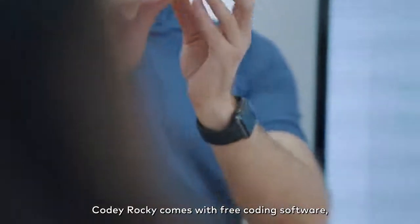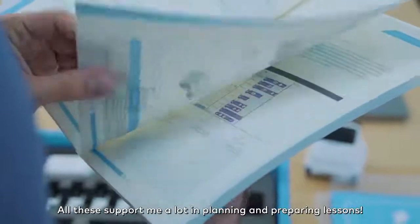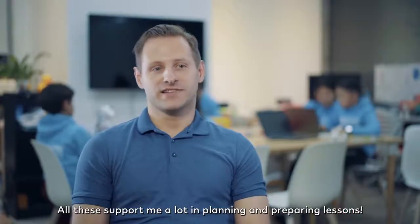Kodi Rocky comes with a free coding software, student manuals and teaching guidebook. All of these support me a lot in planning and preparing my lessons.